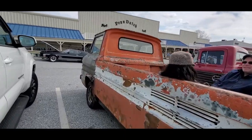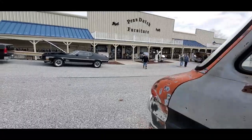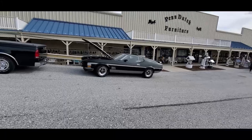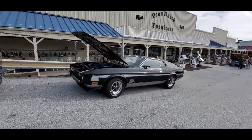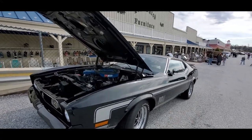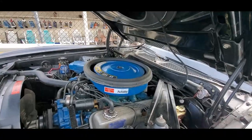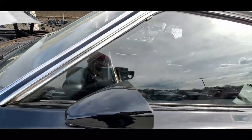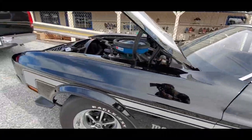As you can see, this is the second Corvair van at this show, which is really saying something. Nice little Mach 1 — 429. That's the Cobra Jet, of course. Manual transmission. Nice. That's the way it should be, folks.